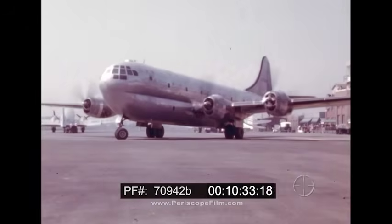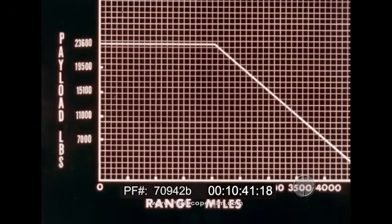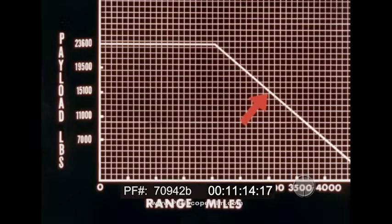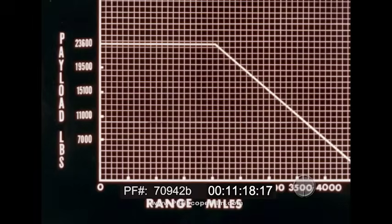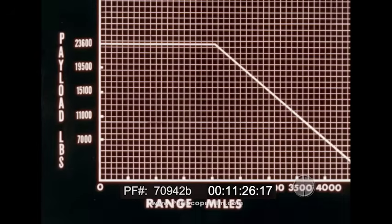With a 19,500-pound payload, the cargo plane taxis out to start a 2,500-mile non-stop flight. Under actual airline operating requirements including three-hour reserve: for ranges up to 2,050 miles, the Stratocruiser carries 23,600 pounds payload — 81 passengers and 9,830 pounds of baggage and cargo. At 2,500 miles, the payload is 19,500 pounds; at 3,000 miles, 15,100 pounds with 60 passengers; at 3,500 miles, 40 passengers plus 4,200 pounds. Even at 4,000 miles, the Stratocruiser has a 7,000-pound payload.